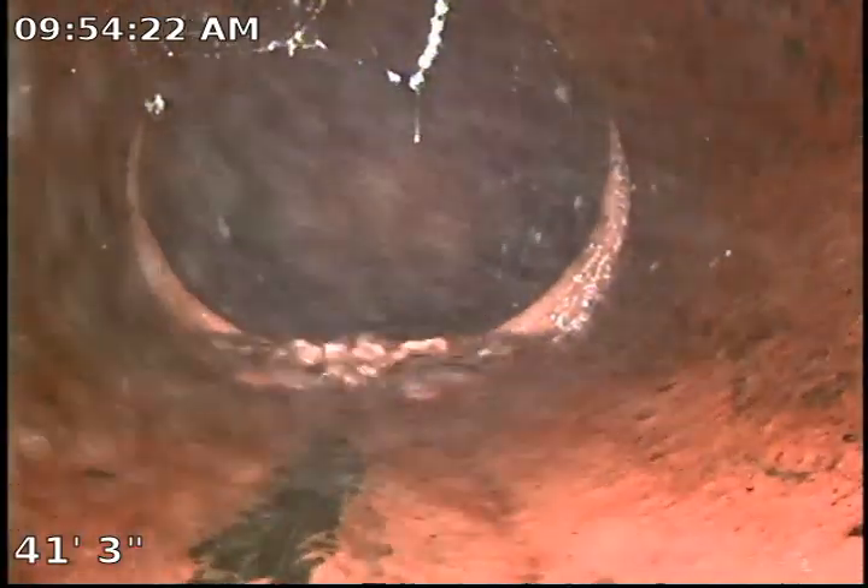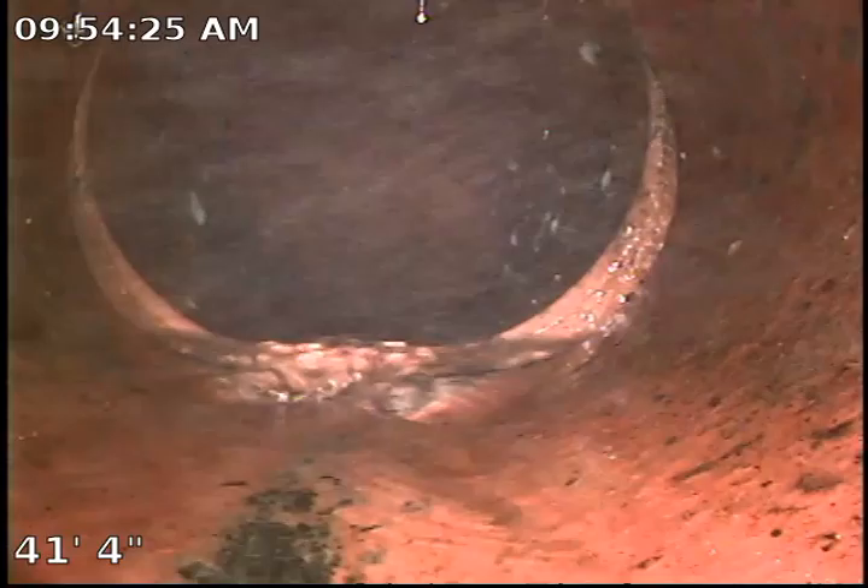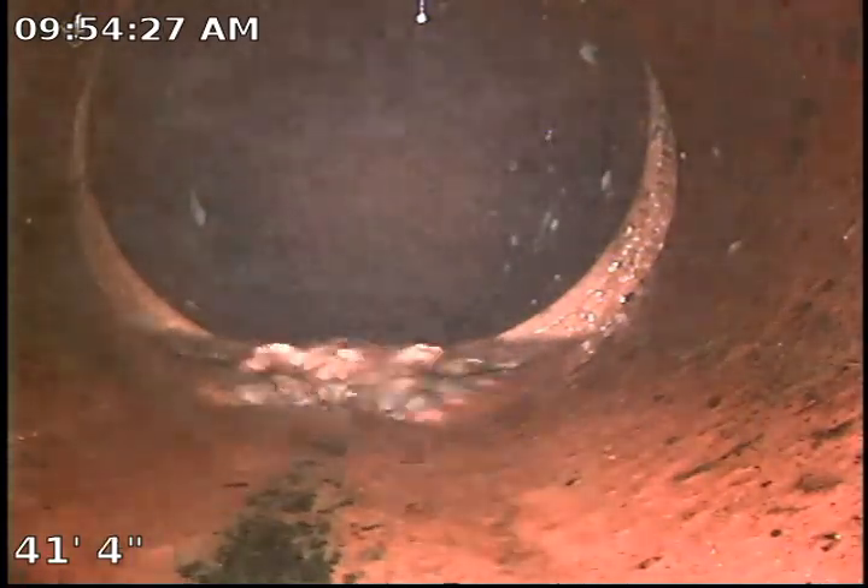Looks like somebody used the sewer system from the house and as you can see the water is flowing. We do have a little bit of an offset — this is the connection into the city line — however we don't see any tree roots or anything of that nature causing any issues. For the time being or in the future this area could become a problem.